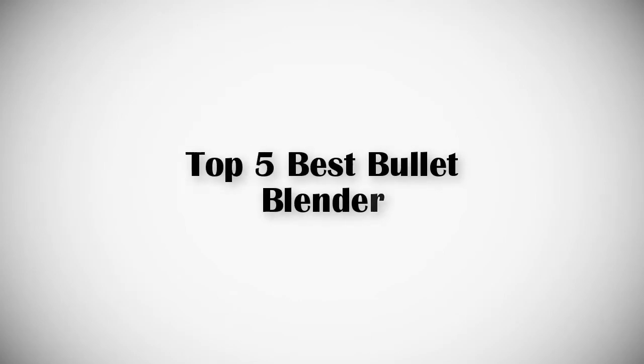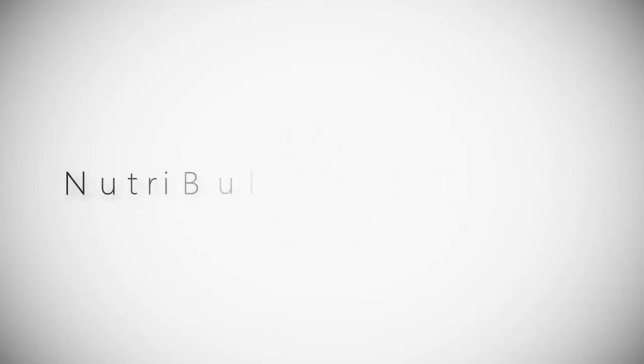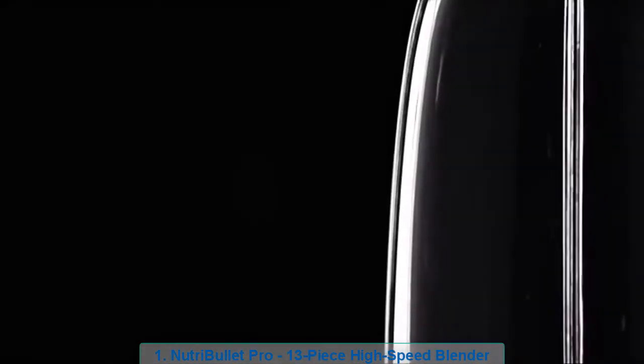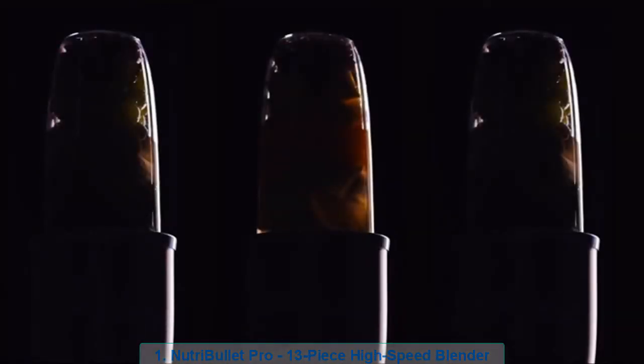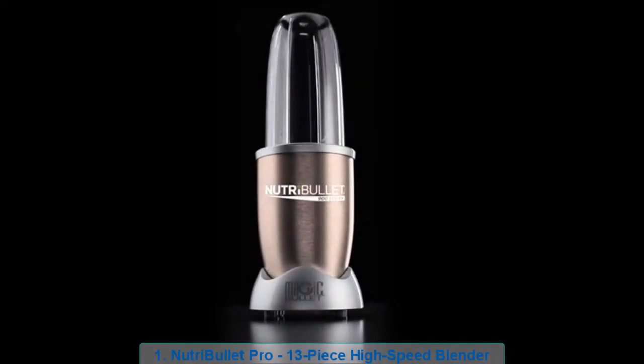If you are looking for the best bullet blender, this video is for you. Let's get started with the list. Product number one, most popular: Nutribullet Pro 13-piece high-speed blender. 900 watts of extraction technology designed to blast at the perfect speed, transforming ordinary foods into superfoods. From the innovators of nutrient extraction, the Nutribullet Pro.